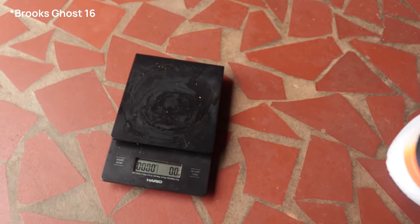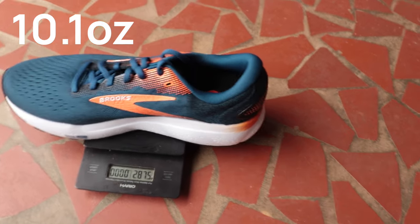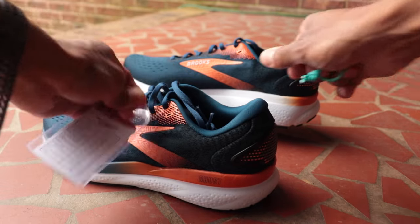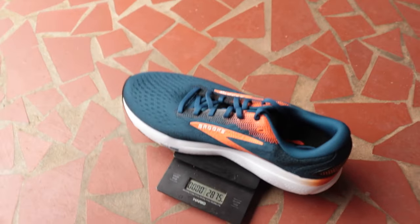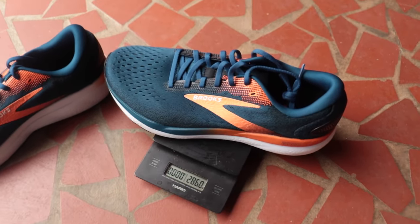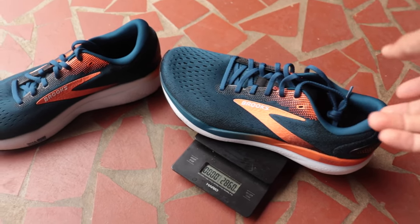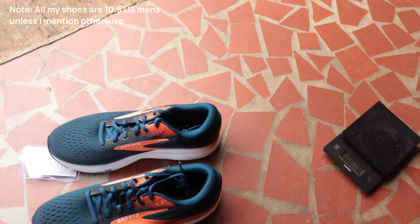Weighing the Brooks Ghost 16 — the right shoe comes in at 287.5 grams. We do this weight test for two reasons: to compare weight against others in the segment, and as a QA check by weighing both shoes. The left shoe comes in at 286 grams — that's only 1.5 grams different, about a half percent off. Our margin of error is typically below 2 to 3 percent, so that's really good. We've had some brands like Hoka with a 15-gram difference, which is not great.